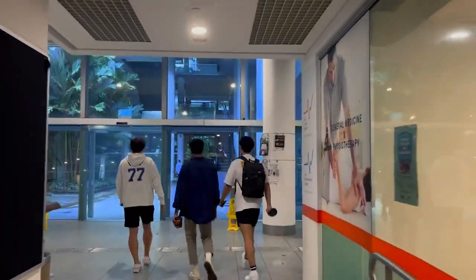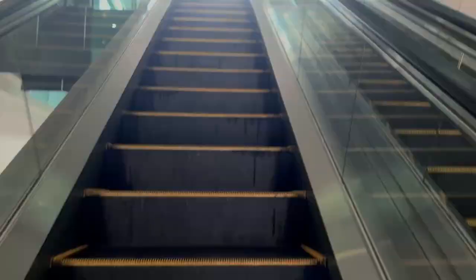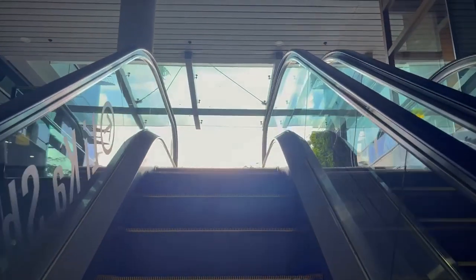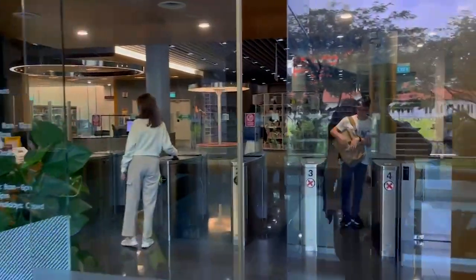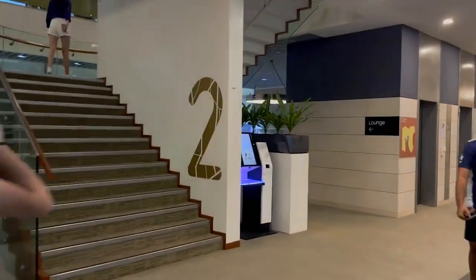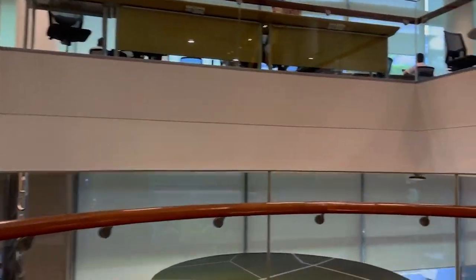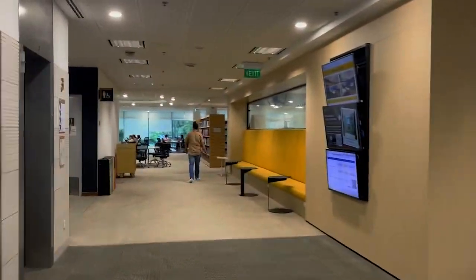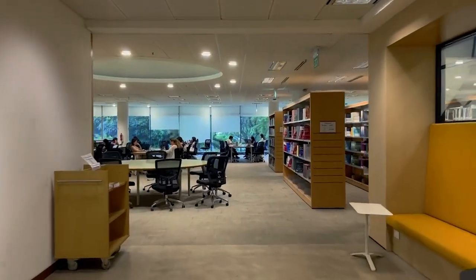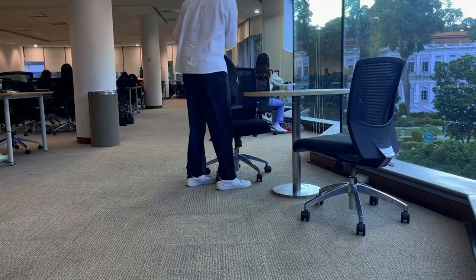After the consultation, I decided to head to the library to finish up my remaining work. This underpass here connects all the different schools within SMU together. I always go to the Li Ka Shing Library as it is located in the centre of SMU and has a lot of open study areas. My favourite spot is this corner on the second level, as it has a great view of Campus Green.